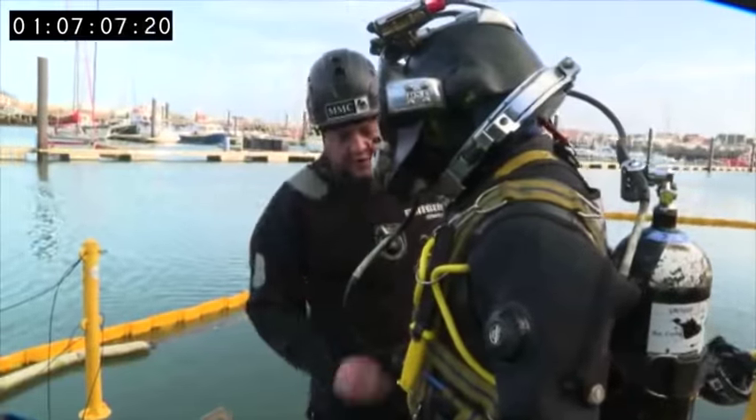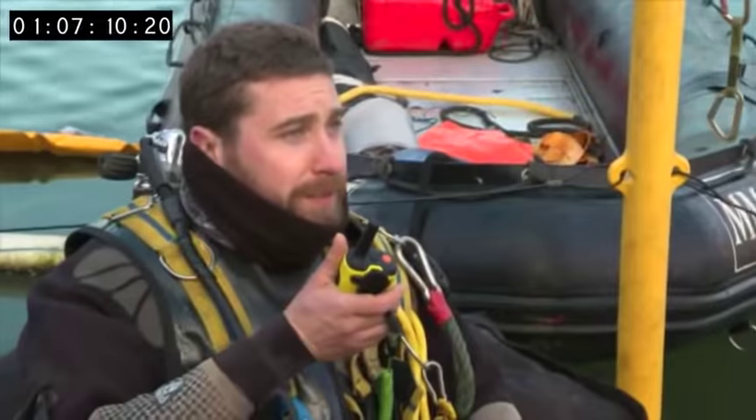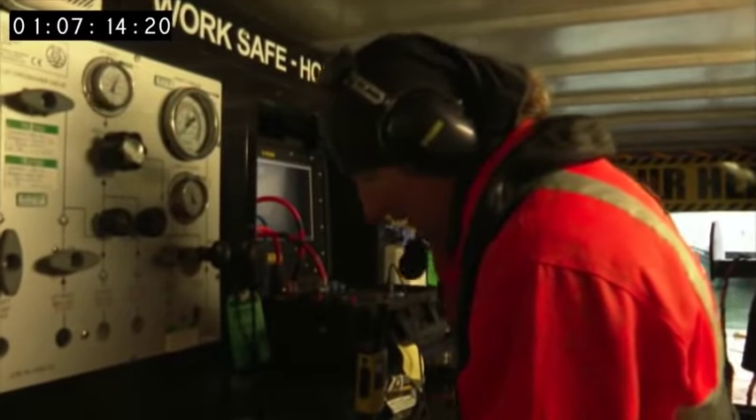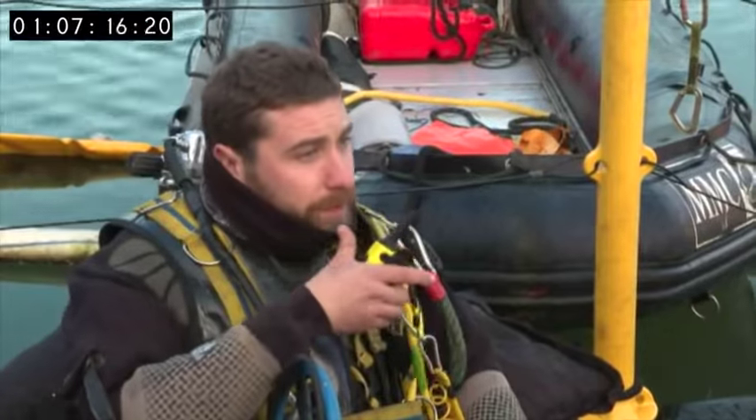Check your pins, mate. Dive ready for water. Comms check — one, two, three. Roger. Bailout rating: two eight zero. Bled down. Ready. Let's go.